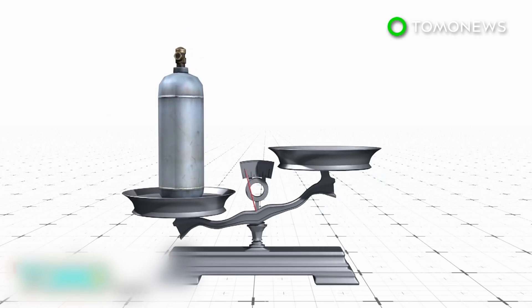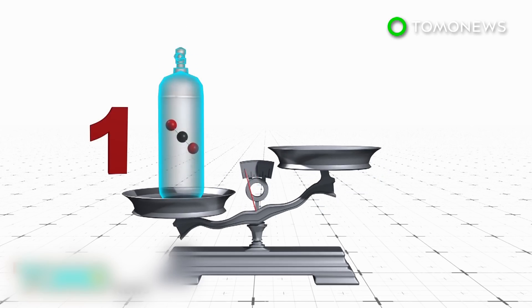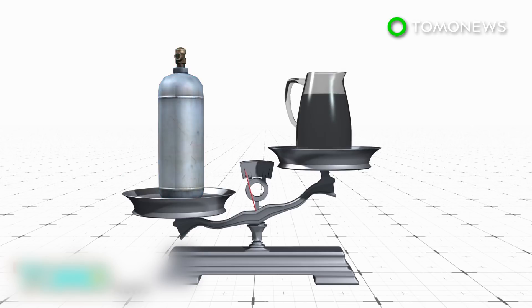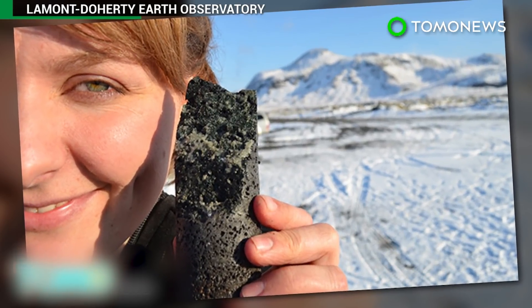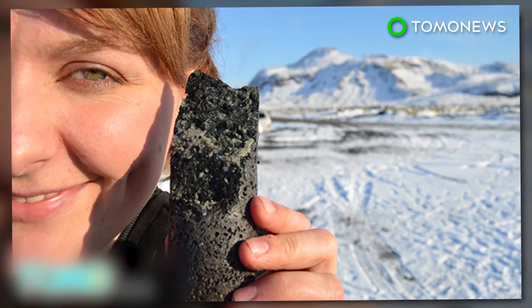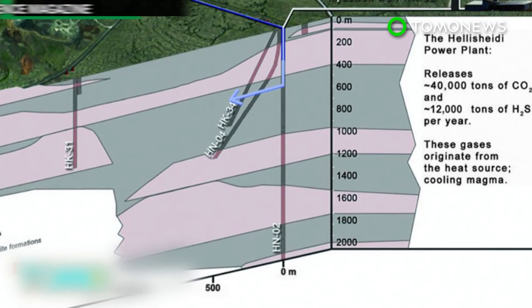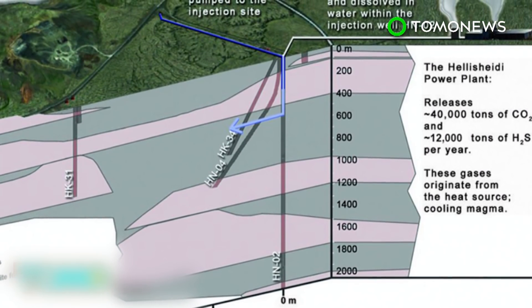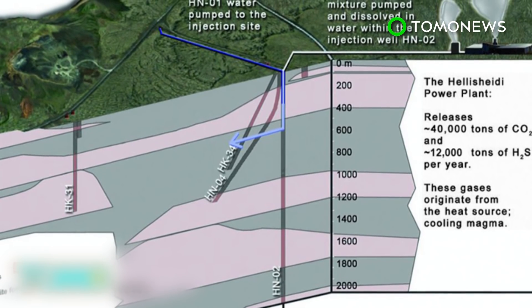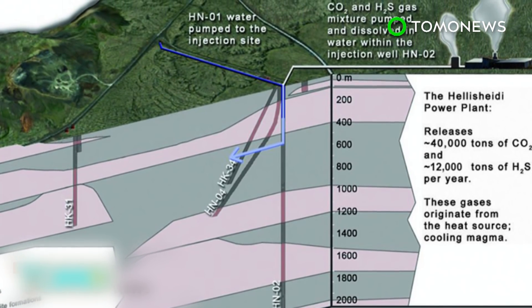This speeds up a natural process that takes hundreds or thousands of years. A potential problem for the technique is that it requires 25 tons of water for every ton of buried CO2. However, researchers say seawater can be used, which is abundant at coastal sites. The project is seen as an improvement on existing carbon capture and storage methods that store CO2 as a gas, causing concern about potential leaks.